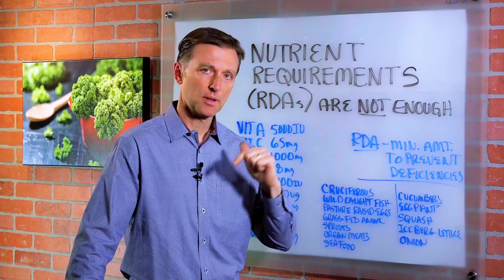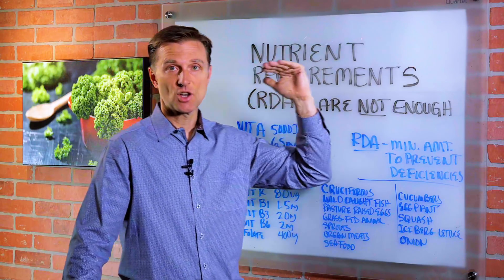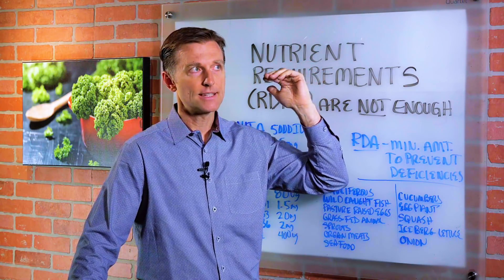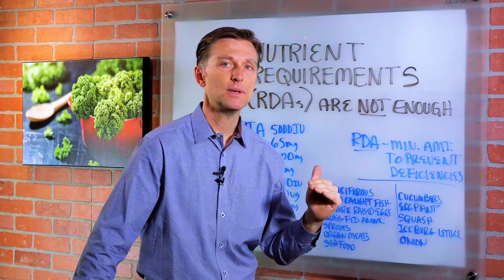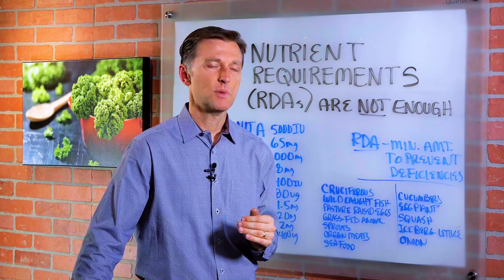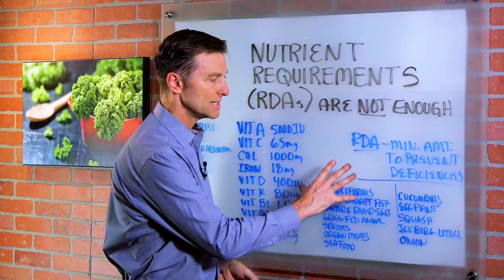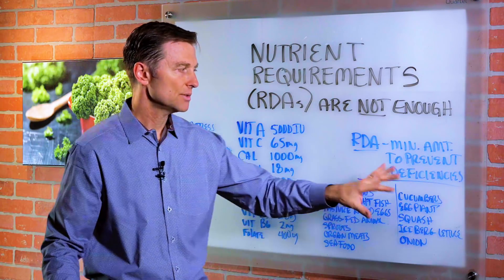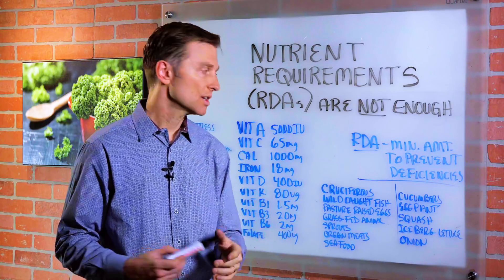I put a link down below to a document you can download that basically lists all the nutrients and the top foods you would need to focus on to get those nutrients. I recommend you just scan the list — you don't have to memorize it — but look at it and make sure you're consuming more of those foods, because some foods are nutrient dense and others are less so, though still good to consume.